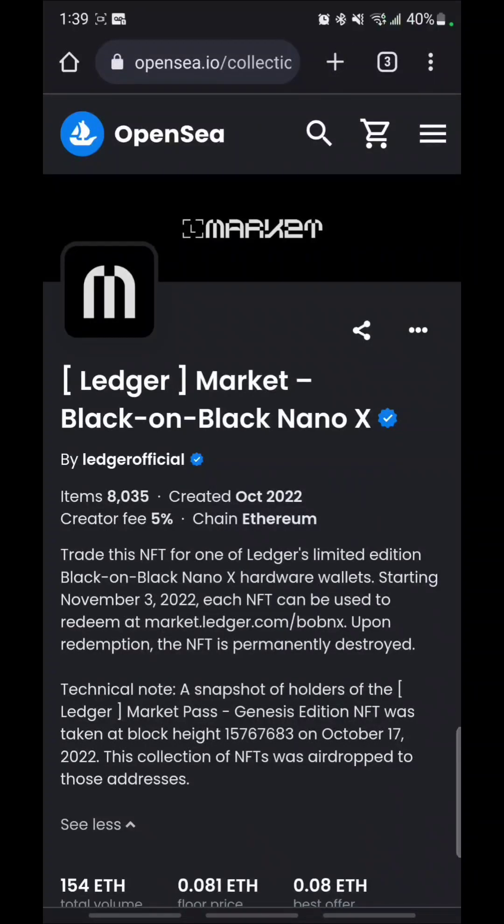It's Moe Crypto and today we are going to go over redeeming the limited edition Ledger Black on Black Nano X. This one contains Bluetooth — it is their top of the line Ledger and it was distributed to MarketPass Ledger MarketPass holders on October 17th.